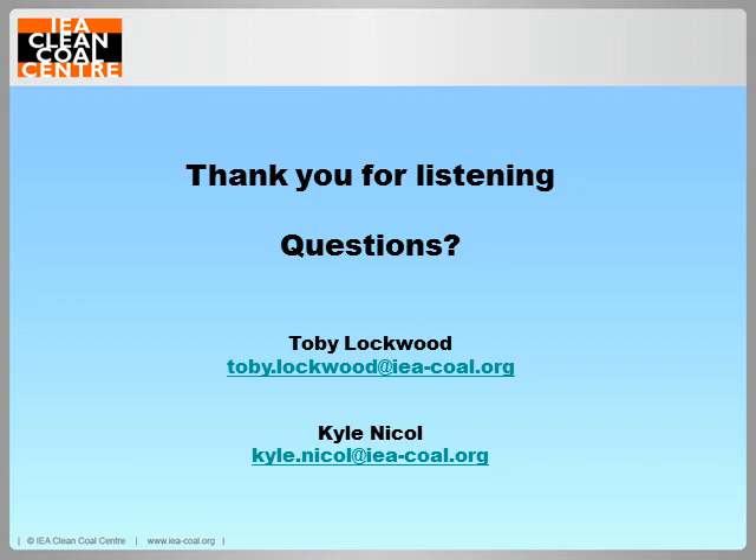No more questions have come through, so we'll wrap up. Thank you for listening, and goodbye.